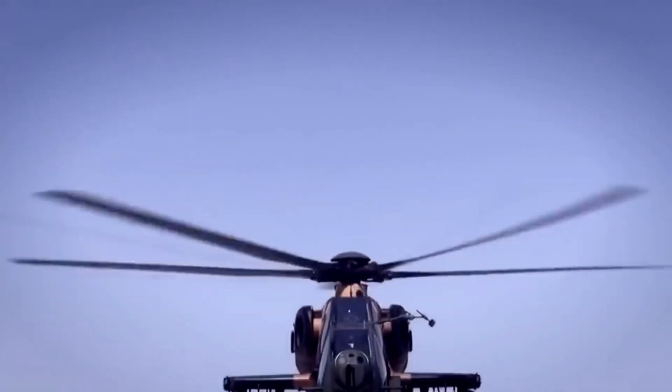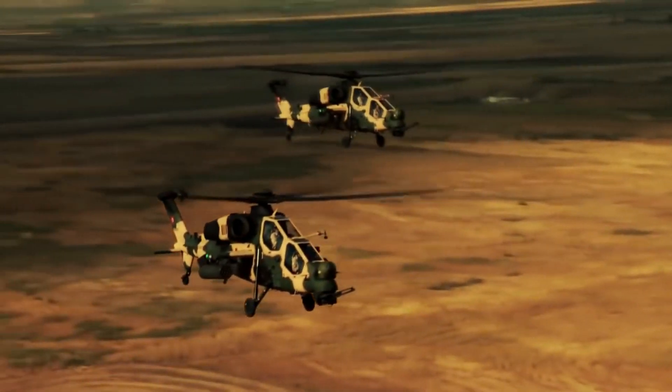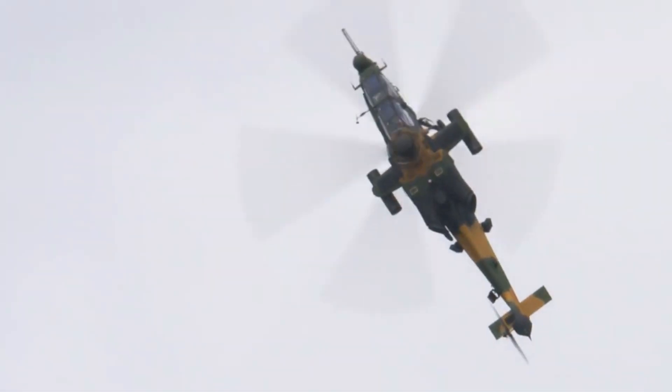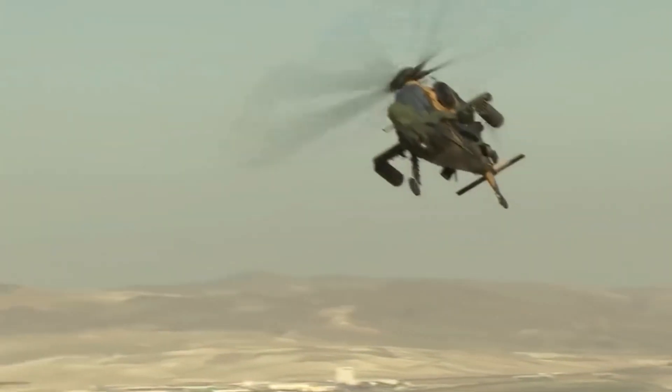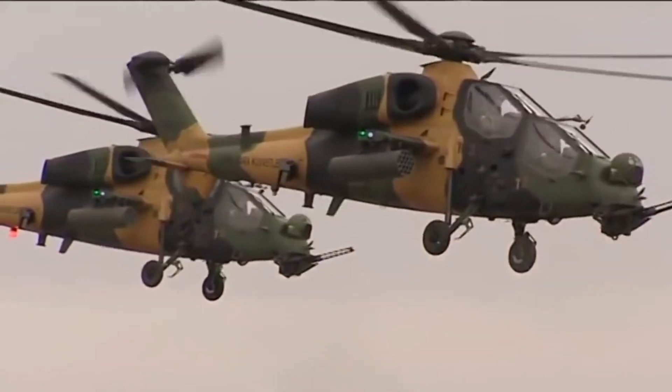Engine and Speed: The T-129 ATK Combat Helicopter uses two LHTEC CTS800 turboshaft engines with a horsepower of 1,828 SHP per engine, a maximum speed of 281 km/h, and a cruising speed of 269 km/h.